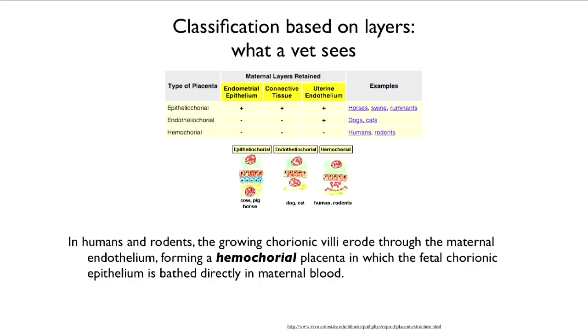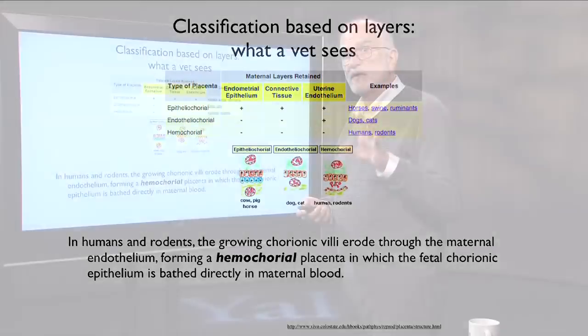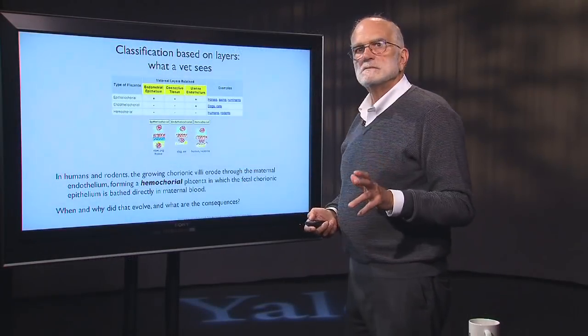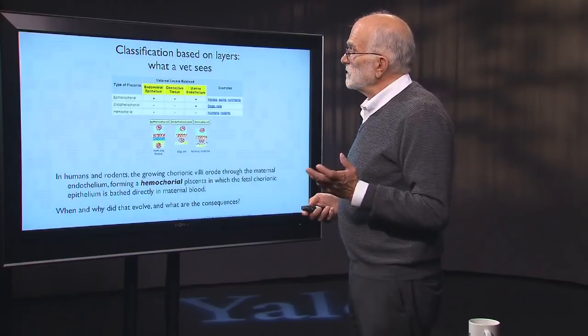In humans and rodents, the growing villi coming in from the fetus into the placenta erode through the maternal endothelium. In that hemochorial placenta, the fetal chorionic epithelium is bathed directly in maternal blood — a way of gaining direct access to the maternal blood supply. When and why did that evolve, and what are the consequences?